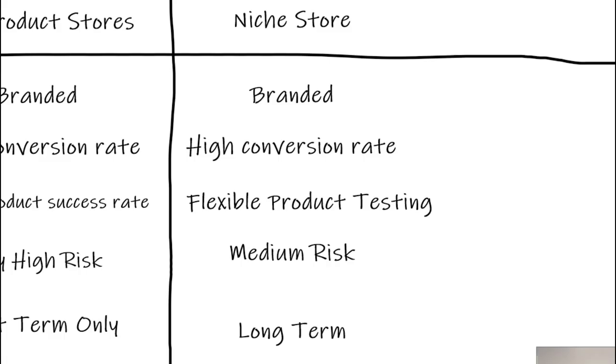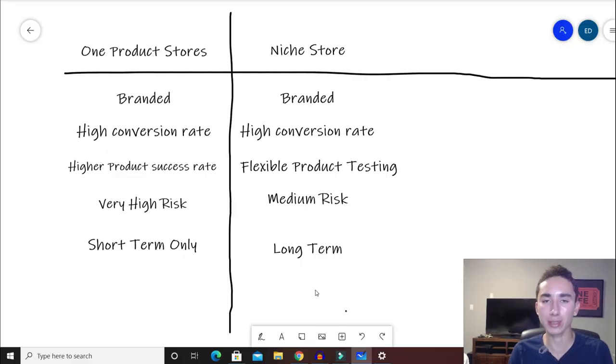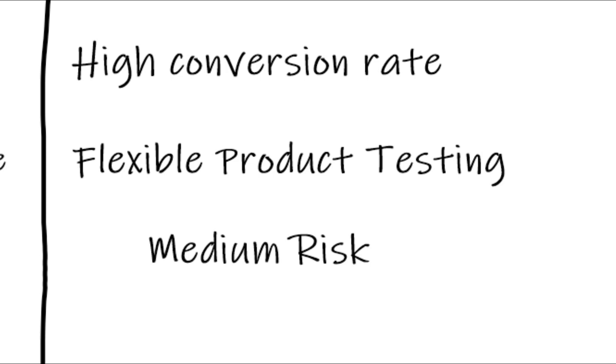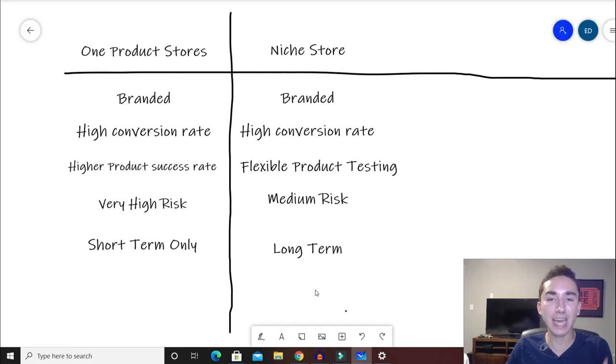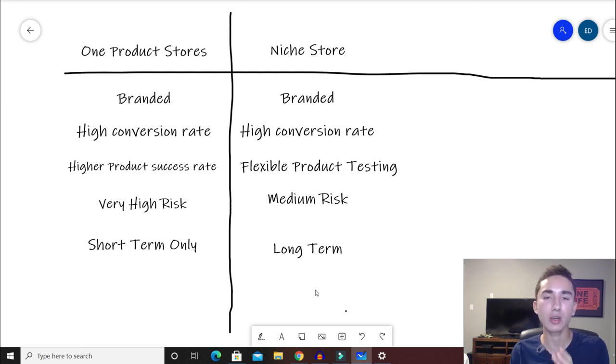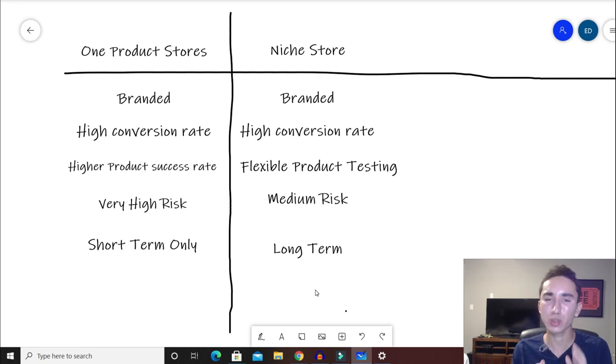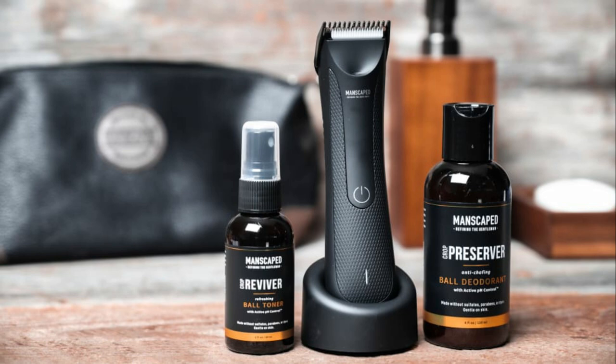The pros and cons of starting a niche store: it is super branded if you do it the right way — Kylie Cosmetics, top clothing stores, they put in the time into their website, product pages, and social media. These typically have high conversion rates of around 2% to 5%. What I like the most is it's flexible with product testing — you typically have thousands of products in your niche to test. The con is medium risk: if you pick the wrong niche, that's the main risk. You don't want to be super specific like underwater basket weaving, but you also don't want to be too saturated. But they are great long-term plays — niche stores can last years, even decades. Manscaped and big clothing stores prove it.